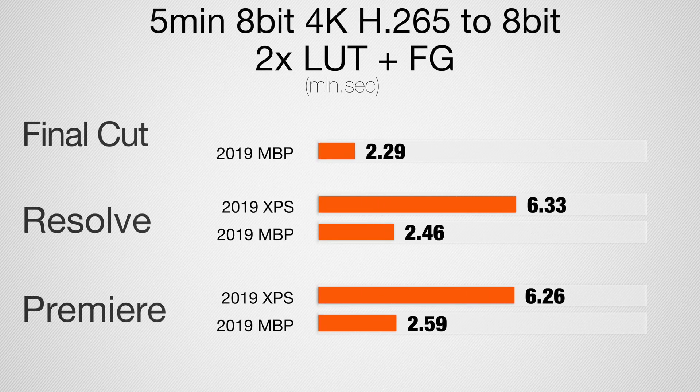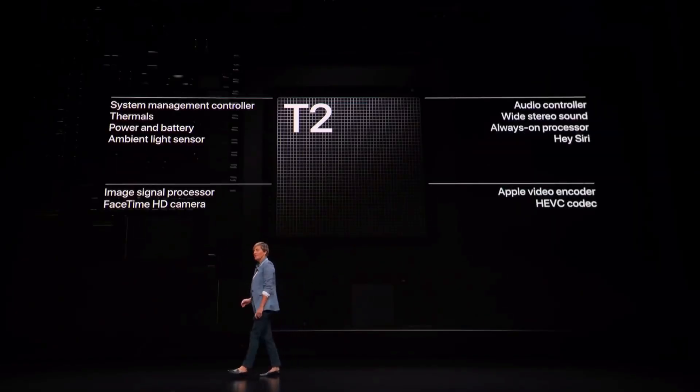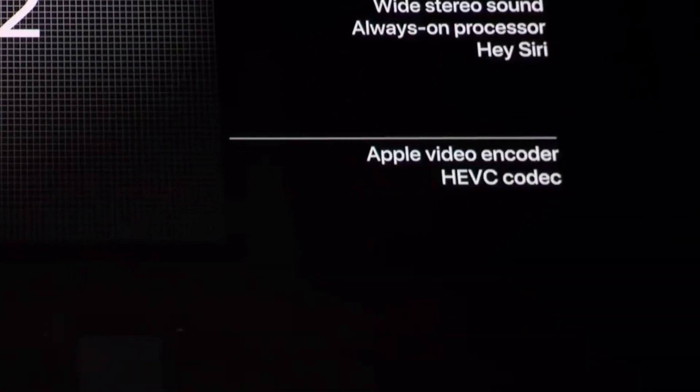For the 8-bit H.265 five-minute project with two LUTs and film grain, the MacBook Pro is quite a bit faster across all tests — about six and a half minutes versus under three minutes for the Mac. Timeline playback is great on both; they can decode H.265 8-bit and 10-bit very well. The MacBook Pro's T2 chip encodes H.265 very fast and efficiently, and those time savings grow with longer projects.